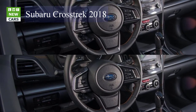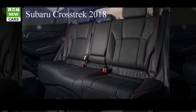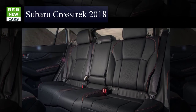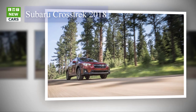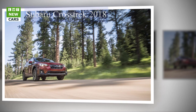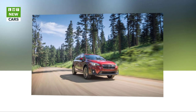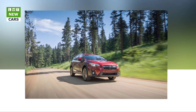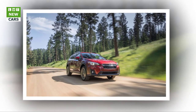Subaru designed the 2018 Crosstrek to provide even higher levels of safety than the outgoing model, which was named an IIHS Top Safety Pick for six years running when equipped with available EyeSight. The new platform improves crash energy absorption by 40% over present models. The EyeSight system includes adaptive cruise control, automatic pre-collision braking, and lane departure and sway warning. Blind spot detection with lane keep assist and rear cross-traffic alert are also available. Also new are available steering-responsive headlights, which can illuminate curves as the vehicle steers into them, and high-beam assist, which automatically activates and deactivates the high-beam headlamps based on driving conditions.